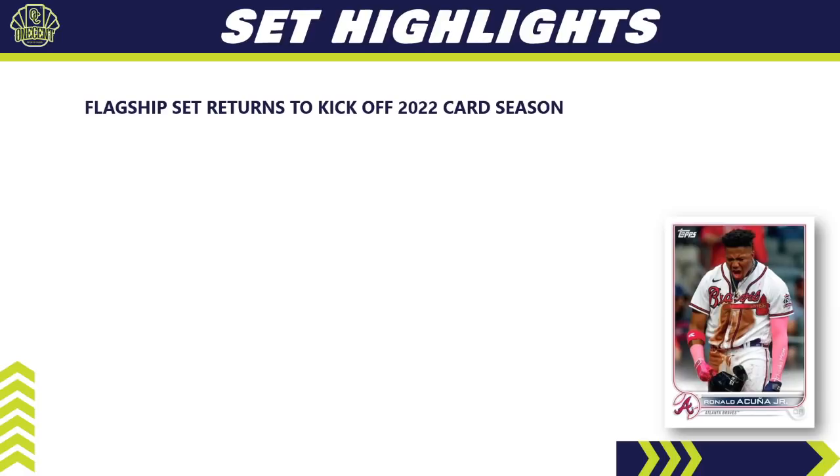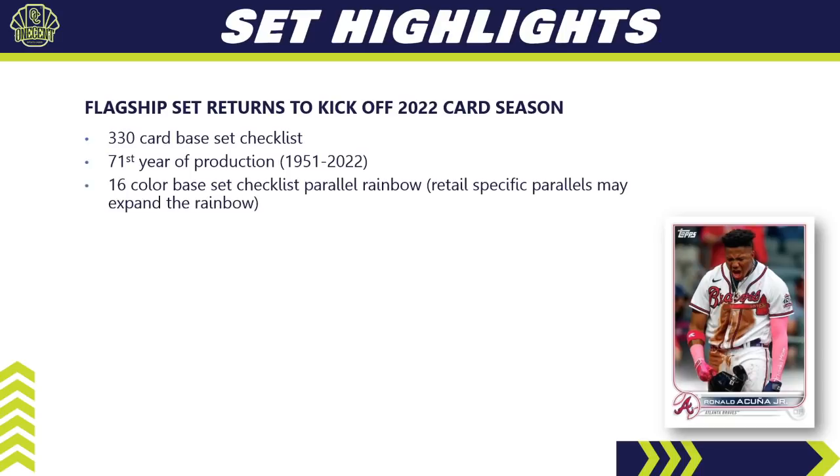The set highlights: Topps Series 1 is the set that kicks off the 2022 card season. It is their flagship set — the first of three series in the flagship line: Series 1, Series 2, and Update Series. Series 1 has 330 cards in the base set checklist and is in its 71st year of production, started way back in 1951. This year we have a 16-color base set checklist parallel rainbow, with some retail-specific parallels like Walgreens yellows that expand that rainbow. You'll find this widely available in hobby and retail formats.